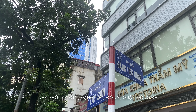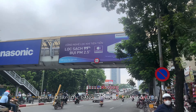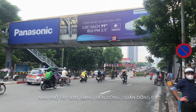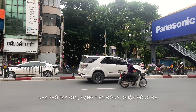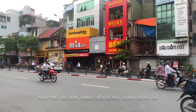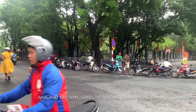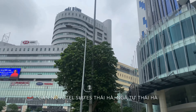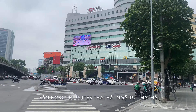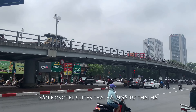Xin chào quý vị, em đã quay trở lại rồi đây. Ngày hôm nay em đang có mặt tại đầu phố Đặng Tiến Đông, giao với Tây Sơn để chuẩn bị giới thiệu tới quý vị một căn nhà đất xây mới rất thoáng và vuông vắn. Đây là căn nhà thuộc phường Trung Liệt, quận Đống Đa, đang có giá rất hợp lý so với khu vực. Từ nhà ra đến khách sạn Novotel số 2 Thái Hà khoảng 300m, ngay gần ngã tư Tây Sơn – Thái Hà – Chùa Bộc.